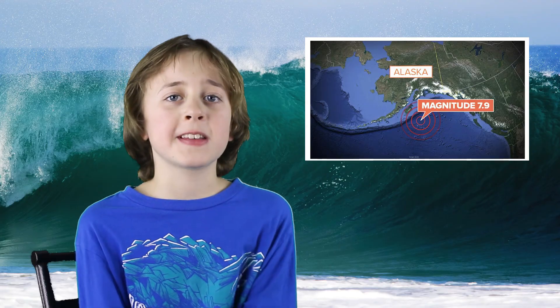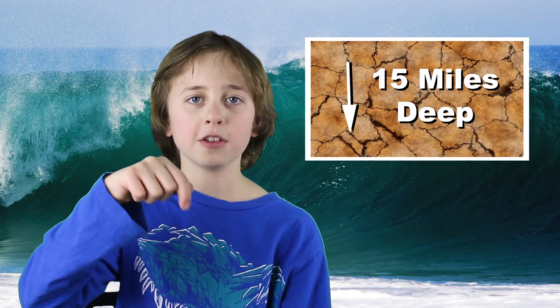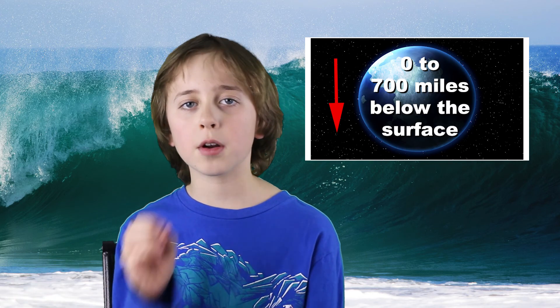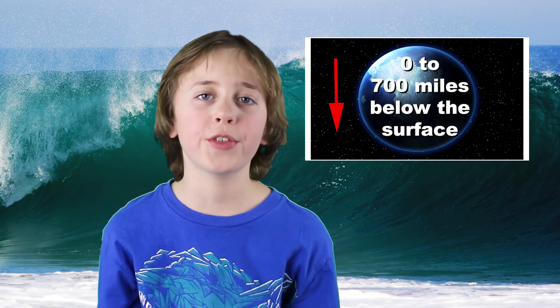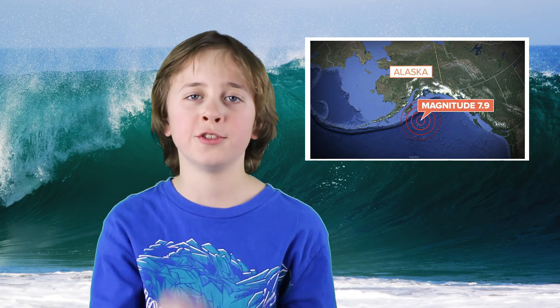This past week Alaska had a bit of a scare. There was a 7.9 magnitude earthquake off the coast and it was only 15 miles deep. An earthquake can occur anywhere from zero to 700 miles deep in the earth, so when you think about that, the Alaska earthquake was really close to the surface.